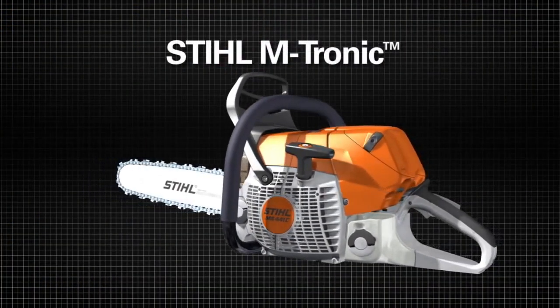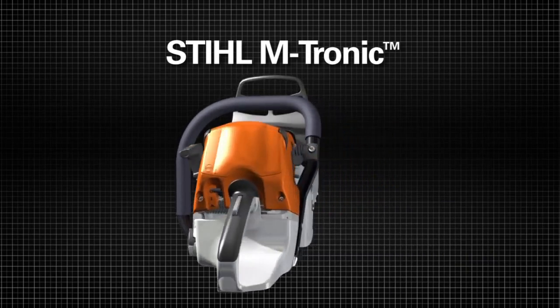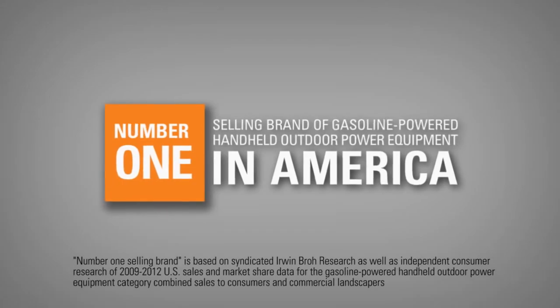Steel Emtronic is engine management taken to a whole new level. It represents a new era of efficiency, intelligence, and simplicity. And it's from the number one selling brand of gasoline-powered handheld outdoor power equipment in America, Stihl.